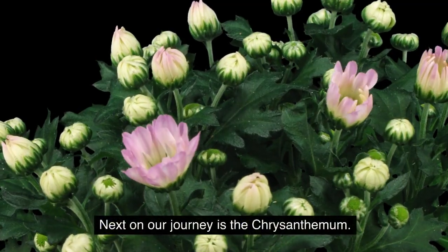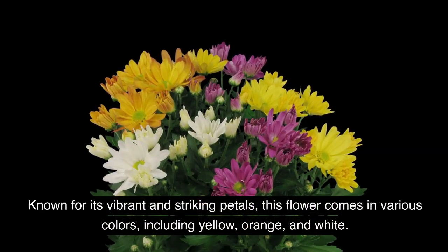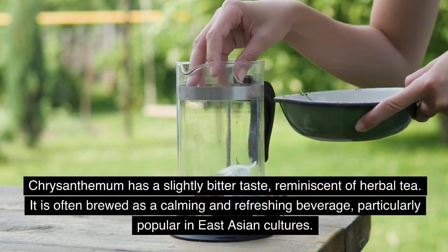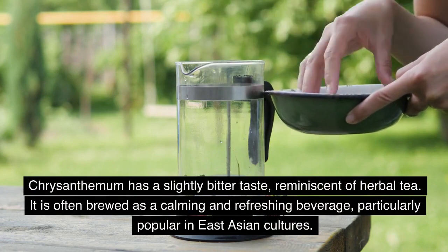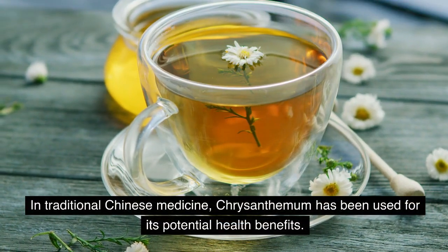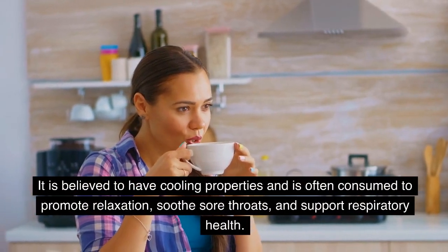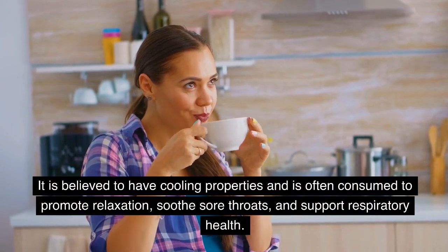Next on our journey is the chrysanthemum. Known for its vibrant and striking petals, this flower comes in various colors, including yellow, orange, and white. Chrysanthemum has a slightly bitter taste, reminiscent of herbal tea. It is often brewed as a calming and refreshing beverage, particularly popular in East Asian cultures. In traditional Chinese medicine, chrysanthemum has been used for its potential health benefits — believed to have cooling properties and often consumed to promote relaxation, soothe sore throats, and support respiratory health.